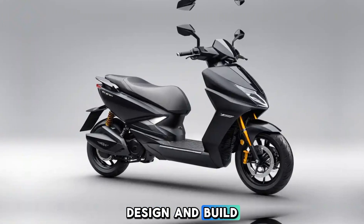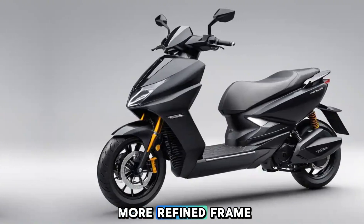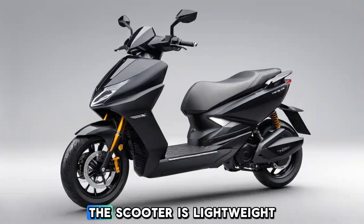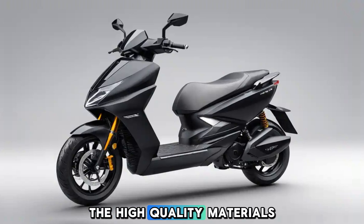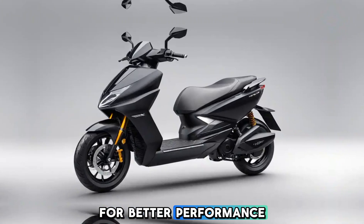Design and build: The 2025 Ather 450X features a sleek, modern design with a more refined frame, offering a sharp, futuristic aesthetic. The scooter is lightweight but built with a sturdy body, making it ideal for city commutes. The high-quality materials give it a premium feel, while the smooth, aerodynamic shape reduces drag for better performance.